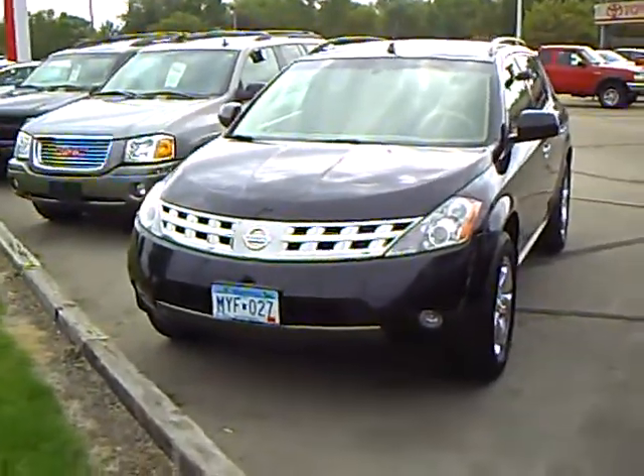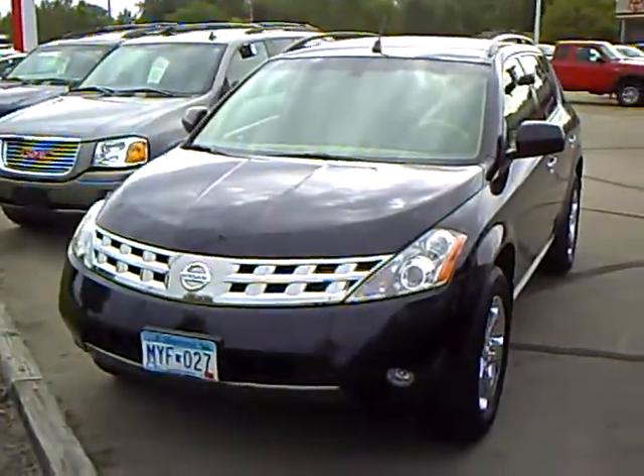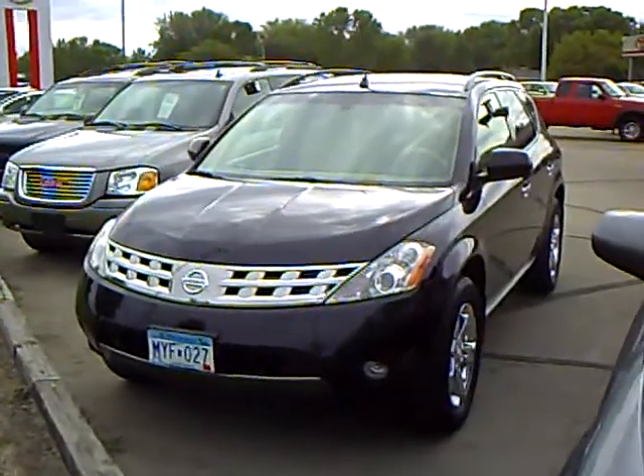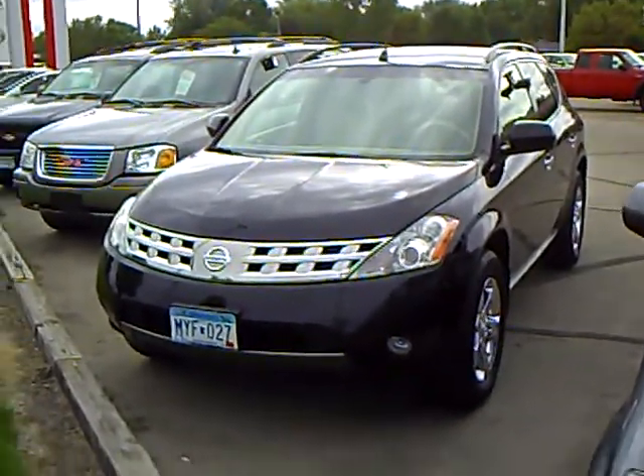Favorite color: black. This is a one-owner vehicle, purchased new here and traded in here on another Murano. Stock number is 4N1-001-16A.